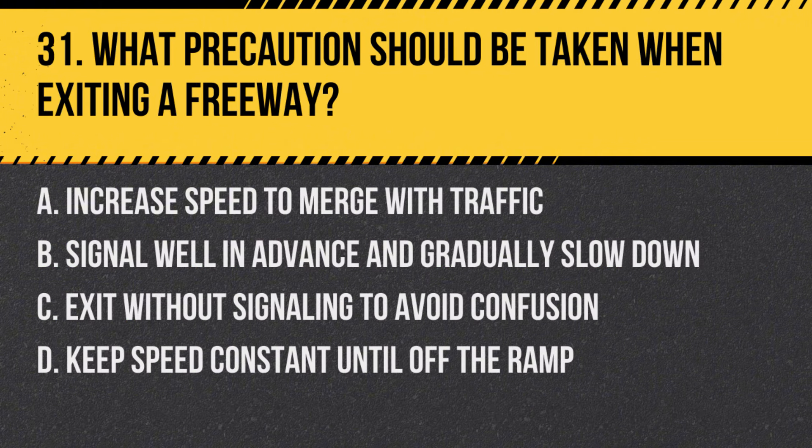Question 31: What precautions should be taken when exiting a freeway? a. Increase speed to merge with traffic, b. Signal well in advance and gradually slow down, c. Exit without signaling to avoid confusion, d. Keep speed constant until off the ramp. Answer: b. Signal well in advance and gradually slow down. Proper signaling and deceleration are important for safely exiting a freeway.